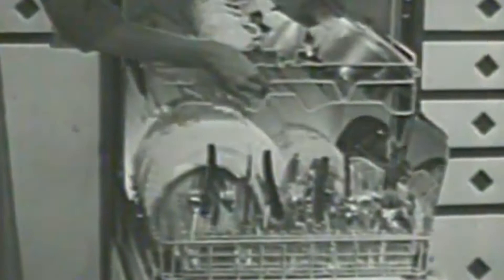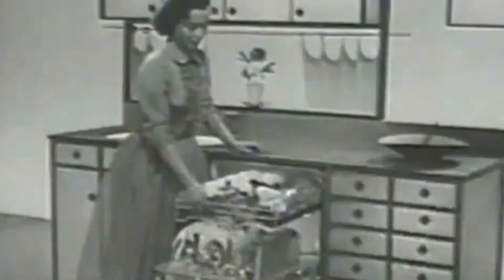Look at all it holds in just one loading. Big 11-inch plates, bulky griddles, pots and pans — you name it, chances are it'll fit in here. If you want a dishwasher that can handle all your dishes, this is it.